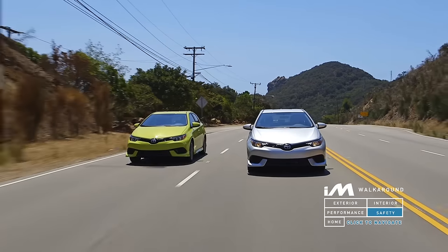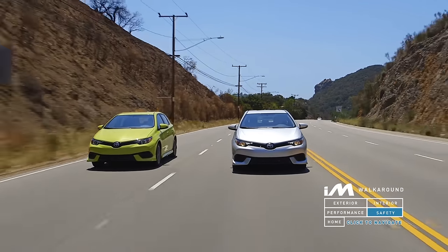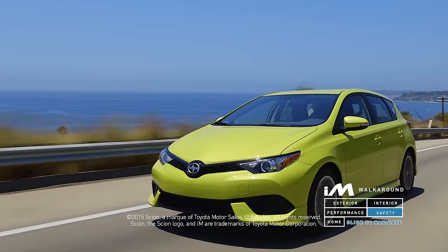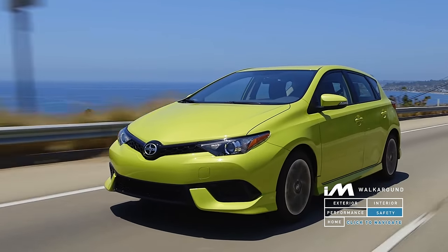Put it all together, and the iM is a vehicle that offers a combination of premium design, comfort, efficiency, and value, all for an incredible price. Visit Scion.com or check with your local dealership for more options.